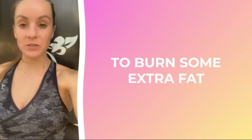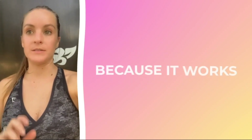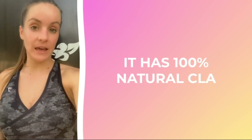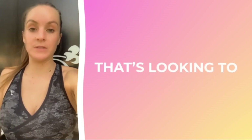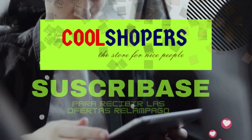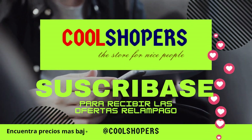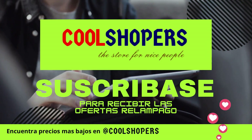I specifically love this product because it works. It has 100% natural CLA and it does not aggravate my stomach. Again, 10 out of 10 recommend to anybody that's looking to burn some extra fat.